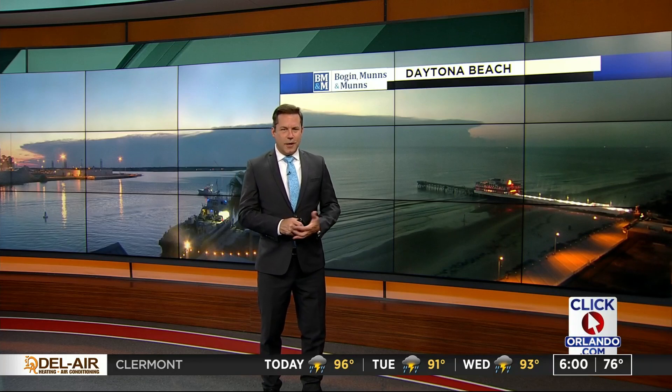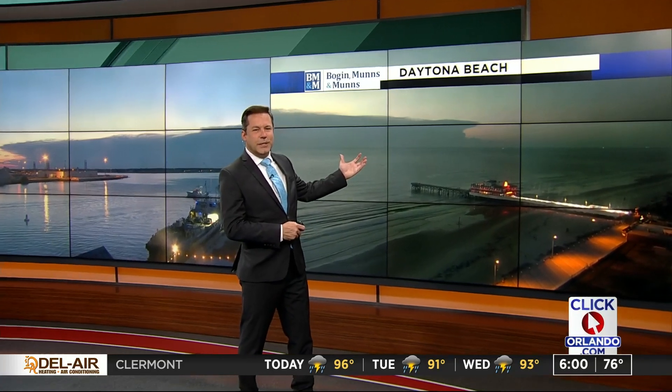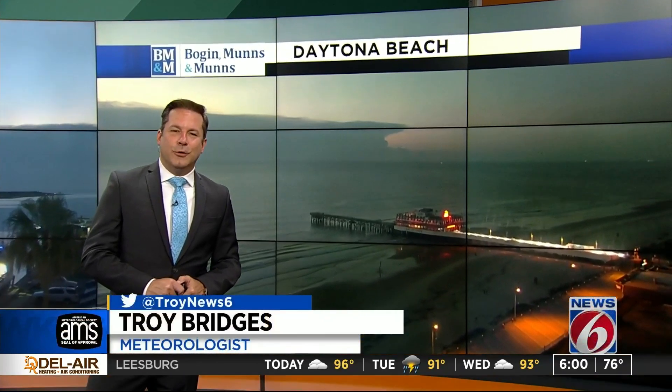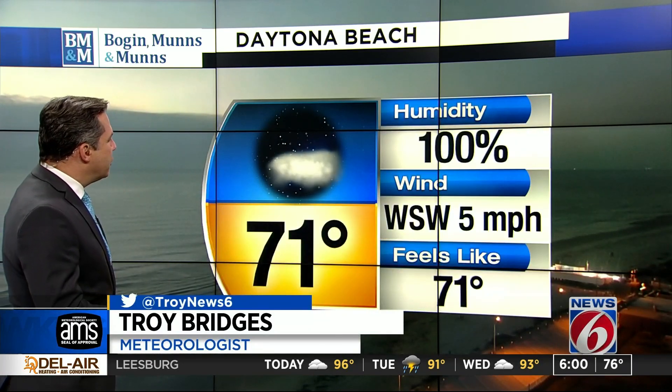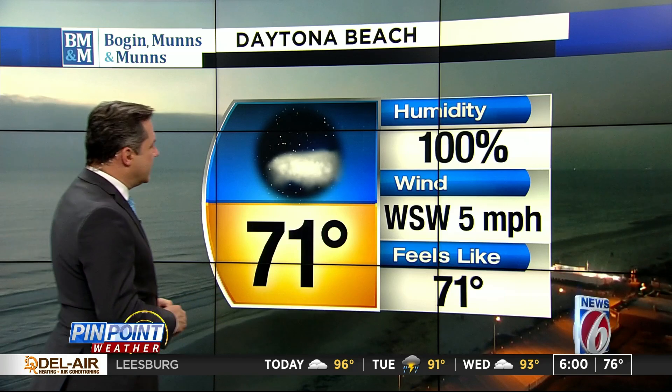We've got Port Canaveral here with some coastal clouds just off the coast. We're going to start with lots of sunshine as we show you another live view, this one in Daytona Beach. Both Volusia County and Brevard County are represented here. You can see off the coast of Daytona Beach a few of those clouds — they will not be moving onshore at least until the afternoon.